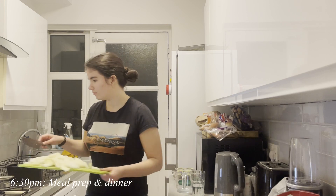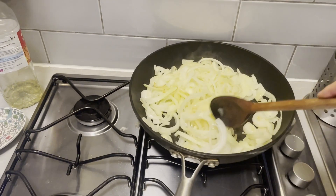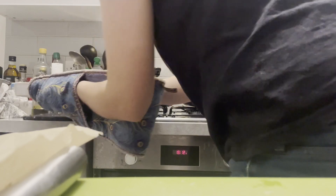That evening I had to make a dish for a work dinner party later in the week, so I made double portions of quiche — one for dinner and another to keep in the fridge.